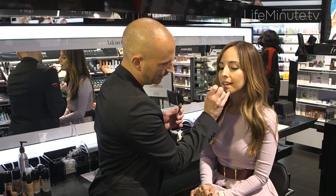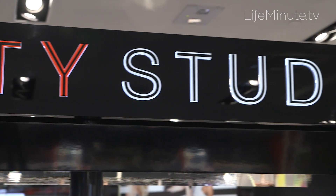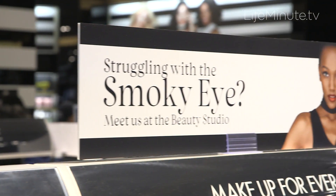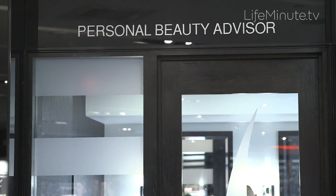We caught up with Liliana Vasquez to show us how. Sephora is the destination for expert advice and personalized beauty services, from their free mini makeovers and group beauty classes to their tech-driven IQ services. Sephora is the place to play and discover products that are right for you.